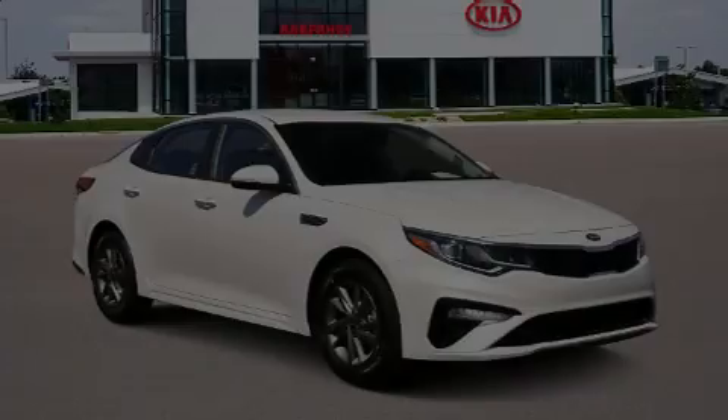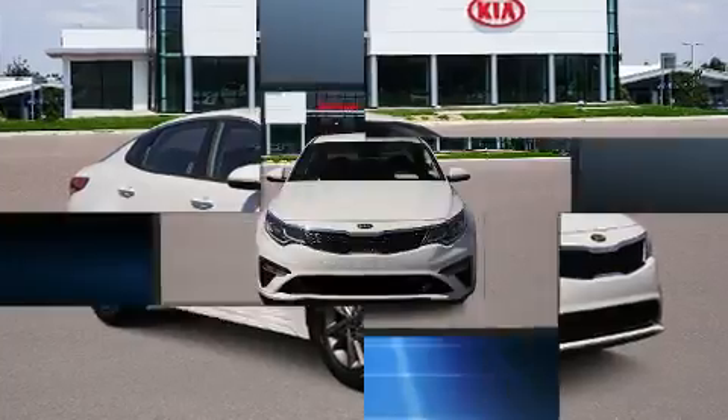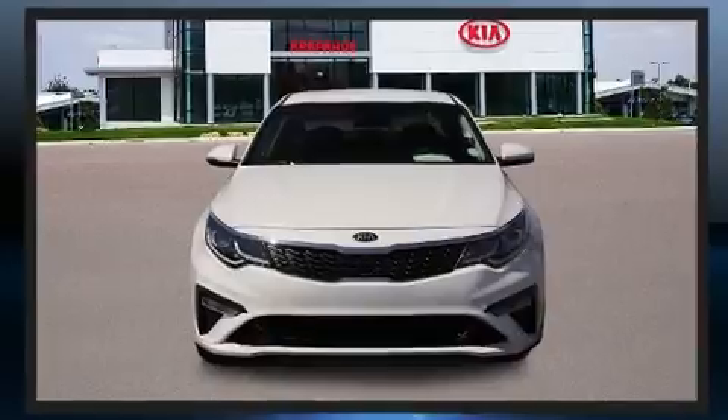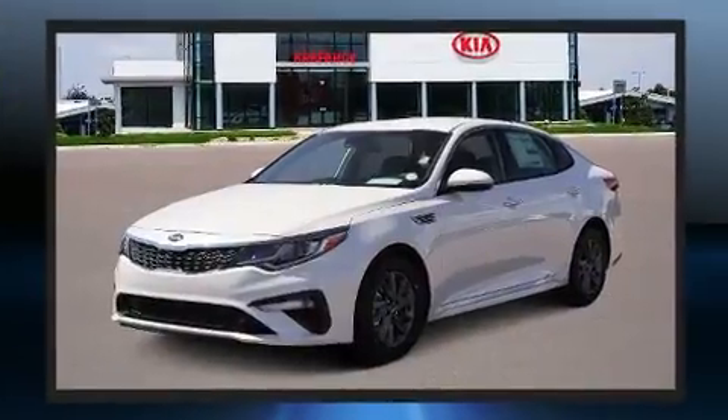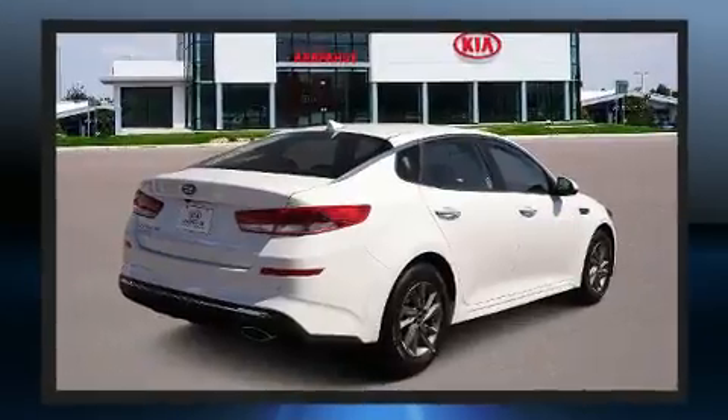Discerning drivers will appreciate the 2020 Kia Optima. This four-door, five-passenger sedan offers the latest in technological innovation and style. It features a front-wheel drive platform, an automatic transmission, and a 2.4-liter four-cylinder engine.